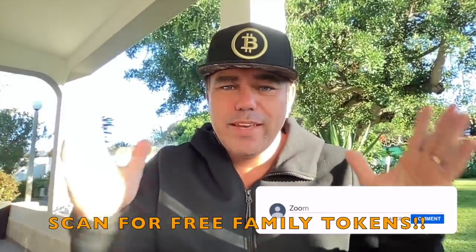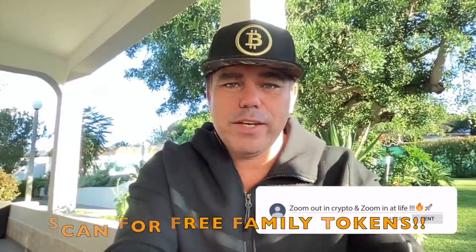Thanks guys, thank you for watching this video. I hope you really enjoyed it. If you did, give the video a thumbs up, share it with your friends and family, subscribe to the channel, hit the notification bell, and leave a comment — I love to read and respond to those. Thanks again and see you tomorrow!